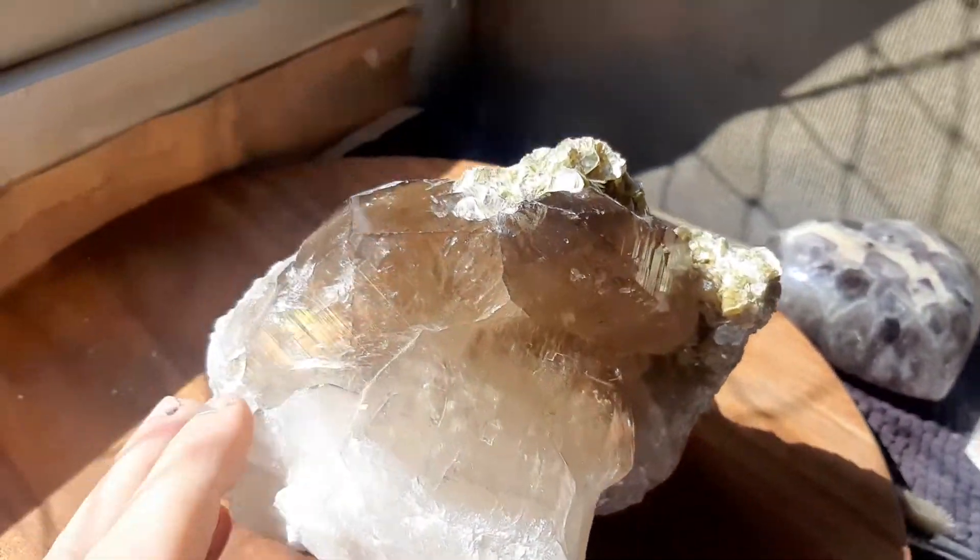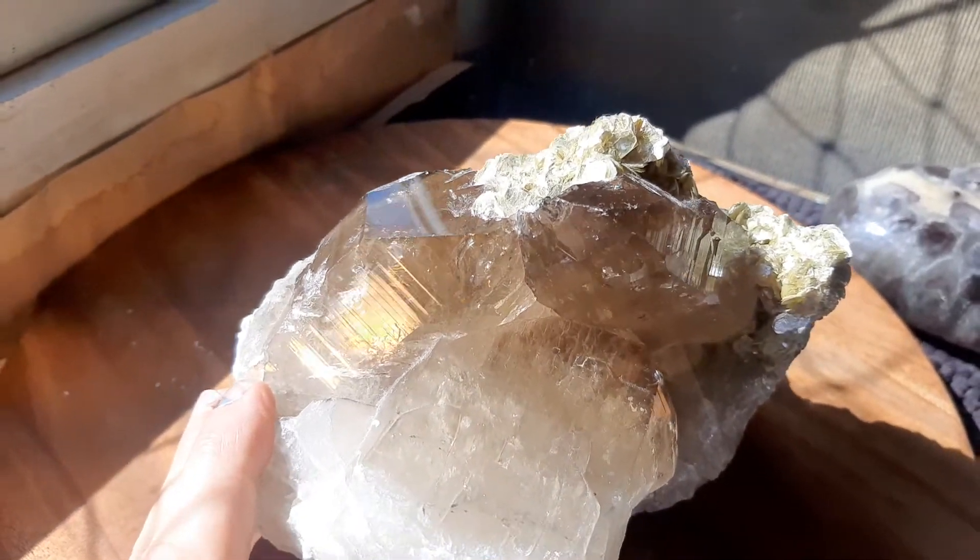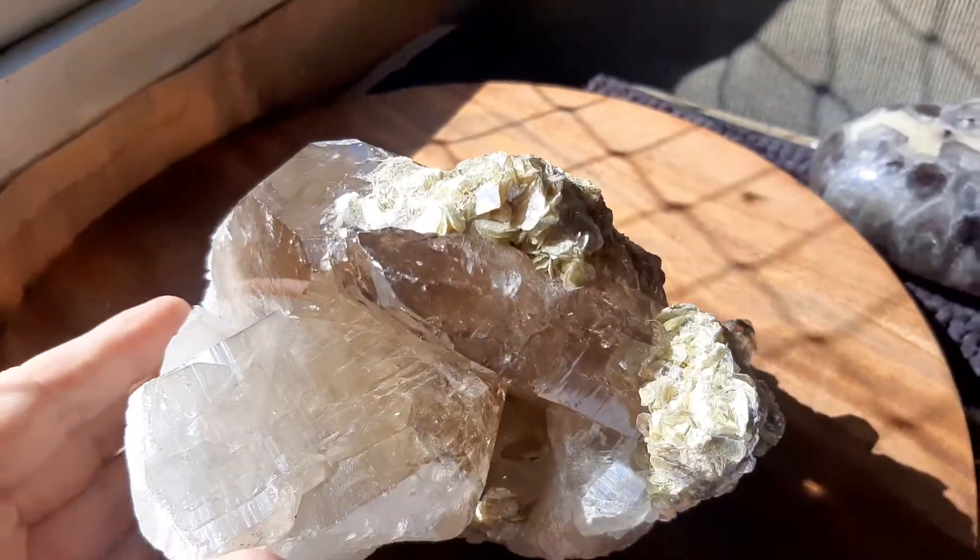Can you see the Lemurian lines here? They're tricky business getting these lines in.